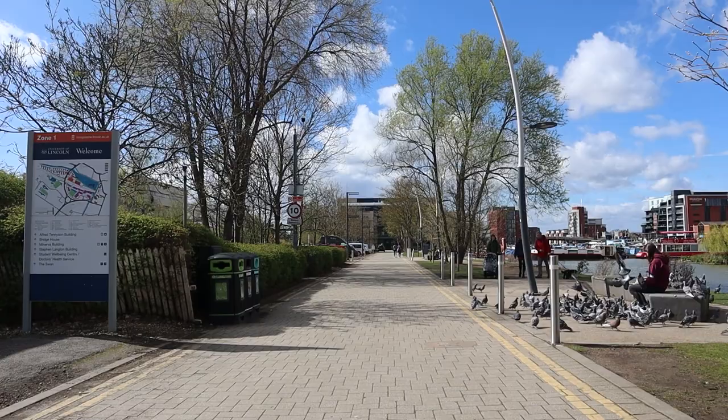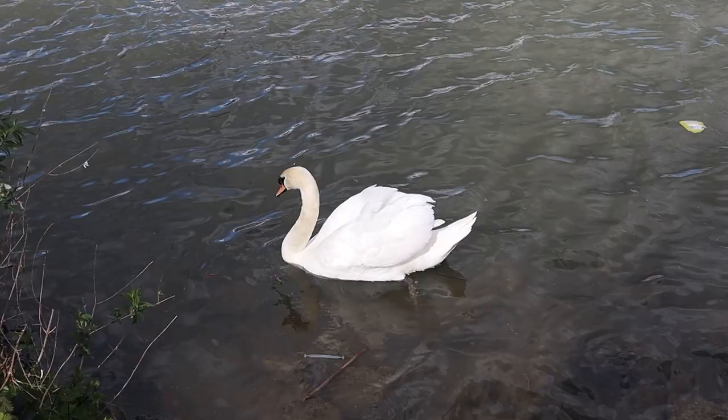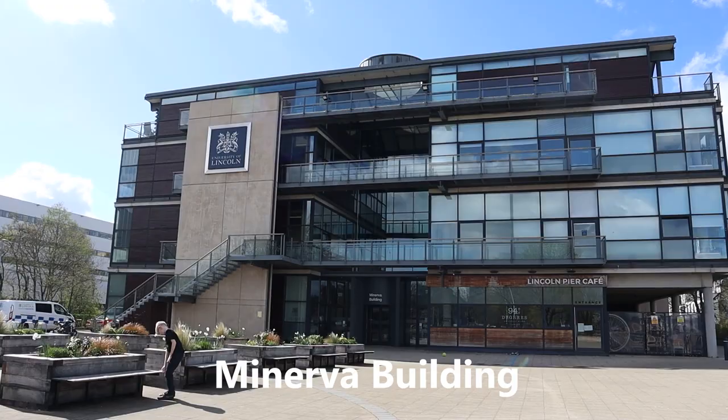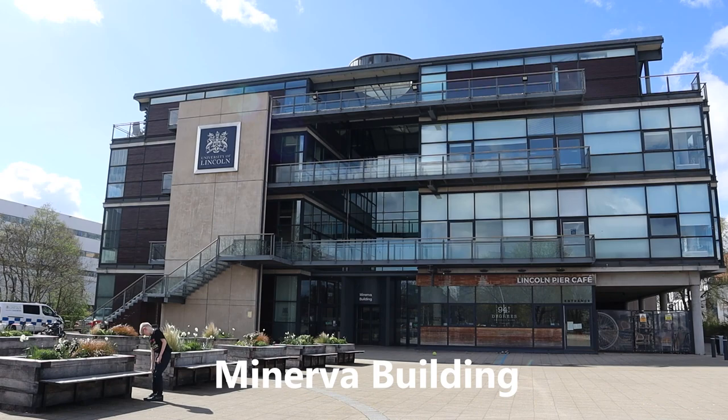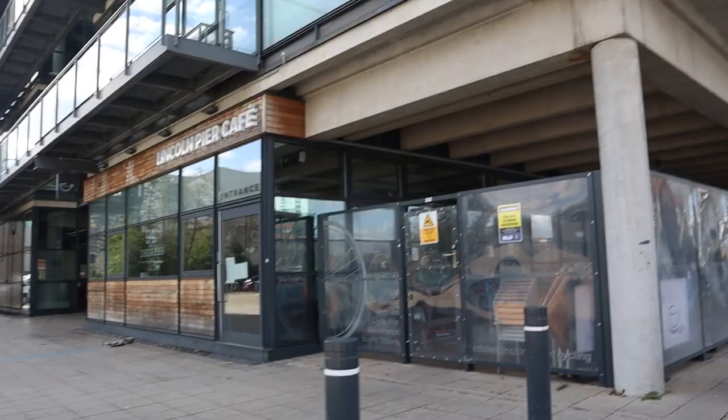After the railway crossing comes the Brayford Pool as we make a left. We always spot some ducks and swans over here. As we keep walking comes the Minerva Building — the main building with all the support services like ICT and the Students Advice Centre. This is where you have to enroll when you first come to the university.